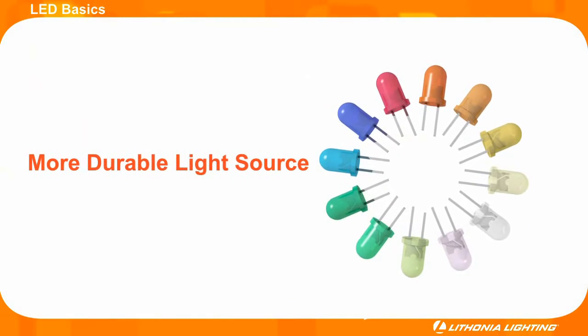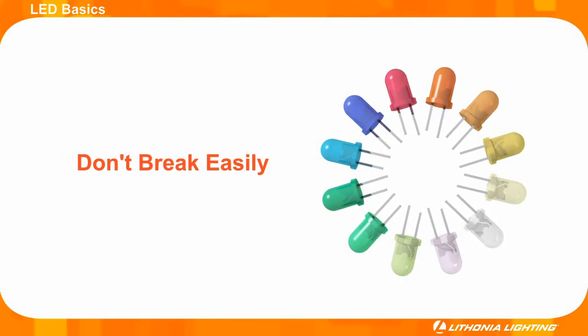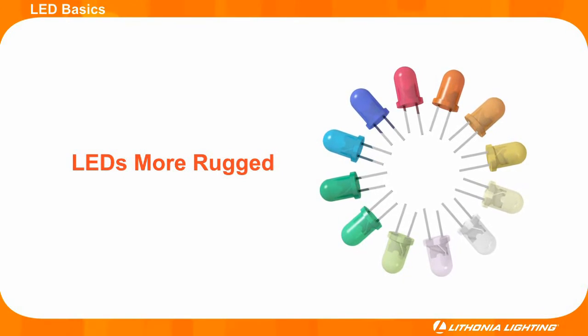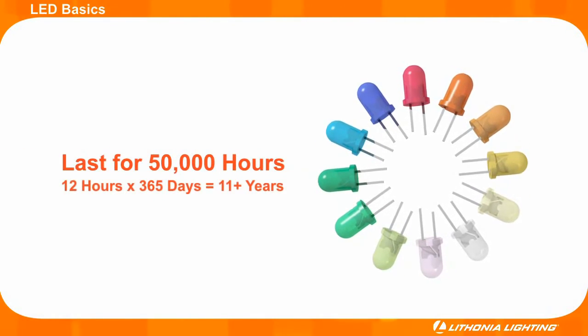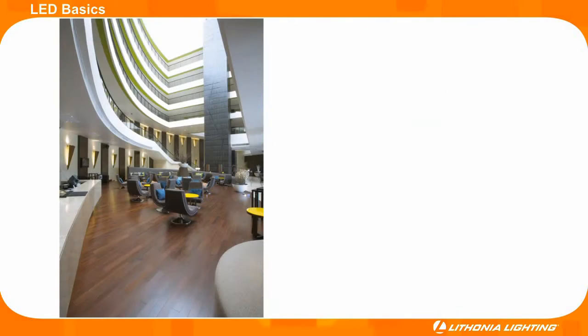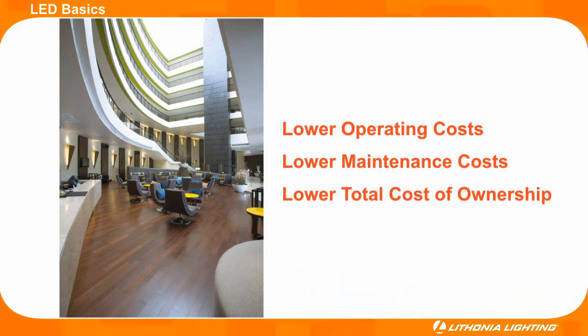LEDs are a more durable light source that don't have fragile filaments and therefore don't break easily. Not only are LEDs themselves more rugged, but when paired with a well-designed fixture, LEDs are made to last for about 50,000 hours over the life of the fixture. The durability of the LED itself, paired with a well-designed fixture, makes LED solutions a more cost-effective alternative when looking at maintenance costs over the life of a fixture.